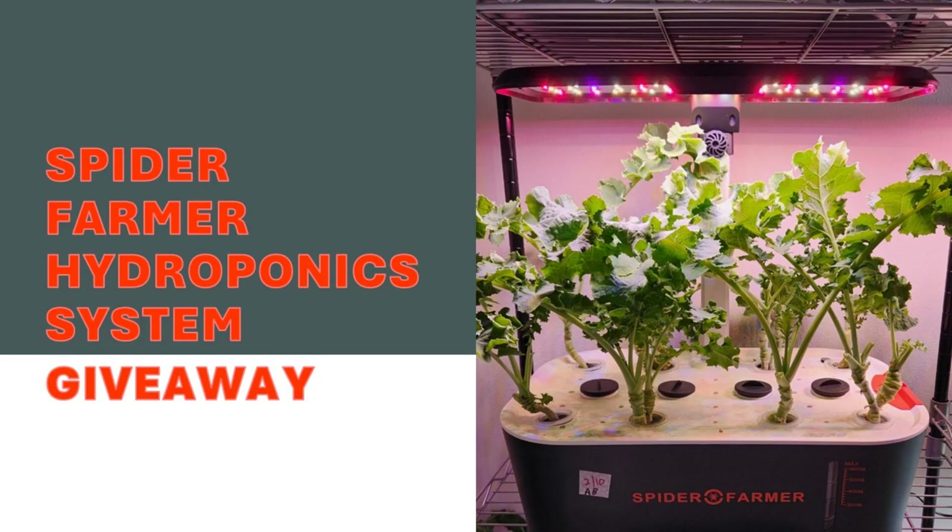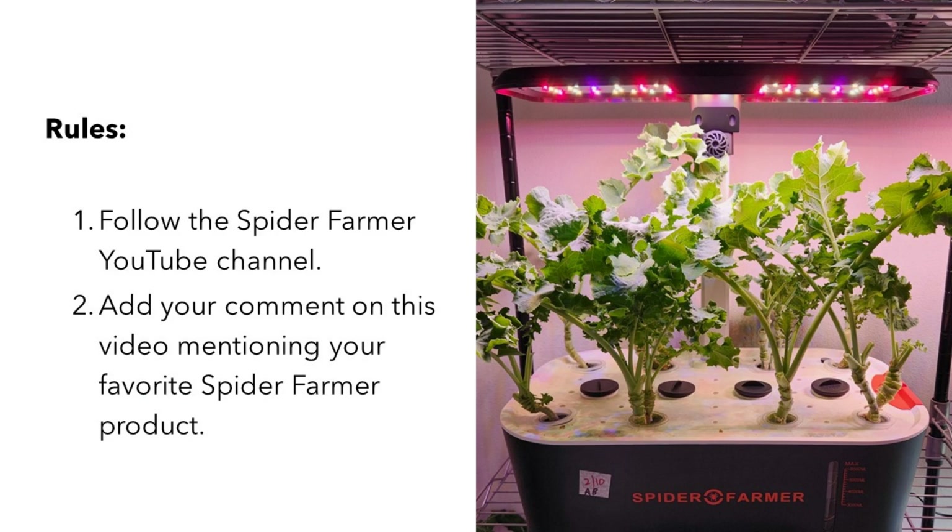This video is about a giveaway program for the first version of the SpiderFarmer hydroponic system. It is very simple and straightforward to participate. You just need to do two things: number one, follow the SpiderFarmer YouTube channel, and number two, add your comment on this video mentioning your favorite SpiderFarmer product.